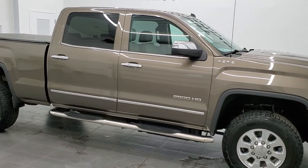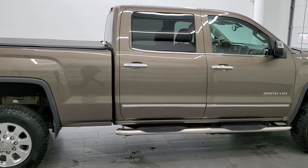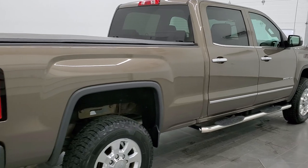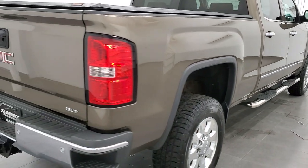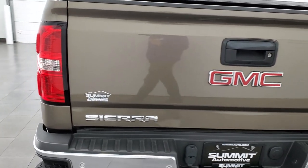This 2015 GMC Sierra 2500 SLT crew cab short box is stock number 12342Z. We are here at Summit Automotive in Fond du Lac, Wisconsin, your new and used heavy duty truck headquarters.